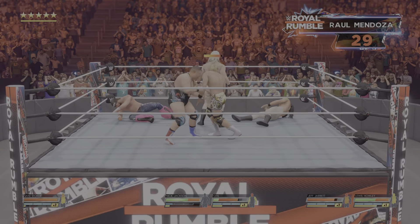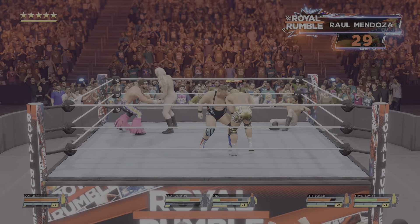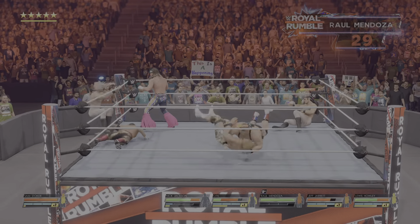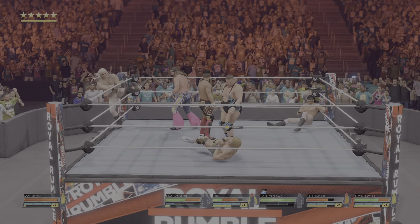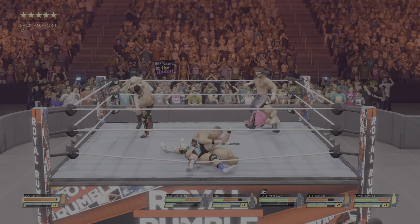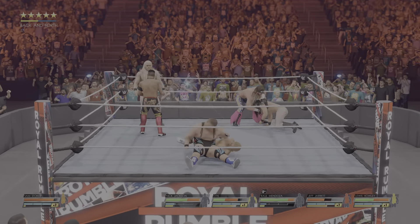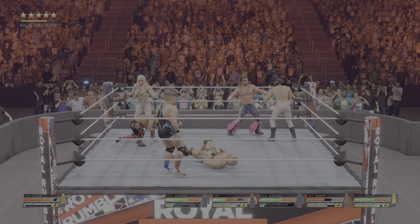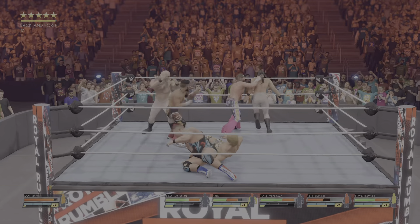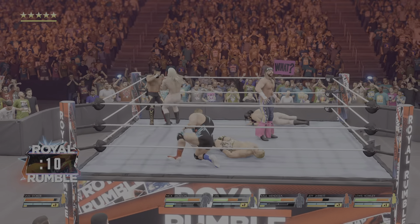Nothing fancy with that boot. Drives a foot into the stomach. Belly-to-belly suplex. Able to reverse — that unraveled on Mendoza. In the corner. Jumping elbow drop — he had it scouted. Nasty one right to the chest. Able to get the advantage here. Devastating elbow, and he's able to counter.